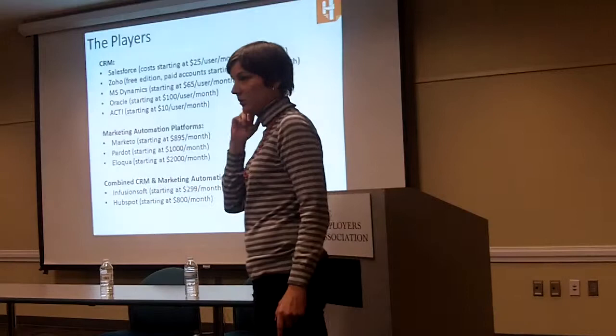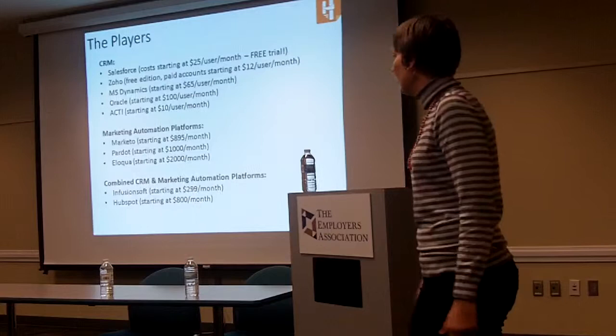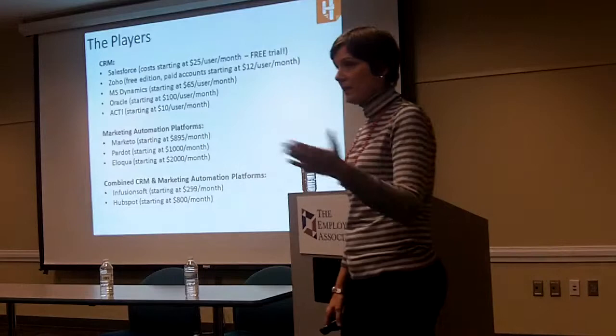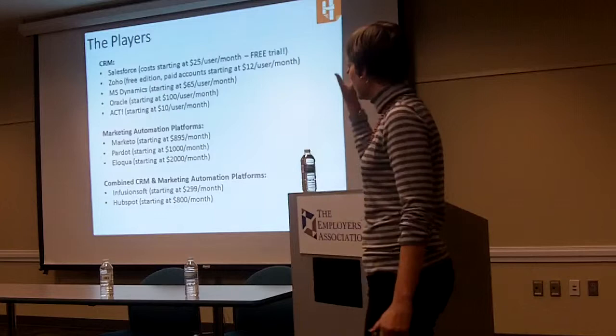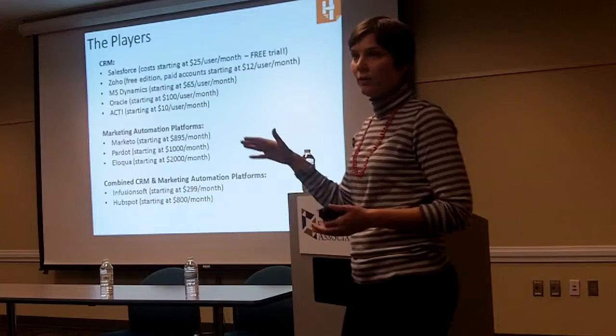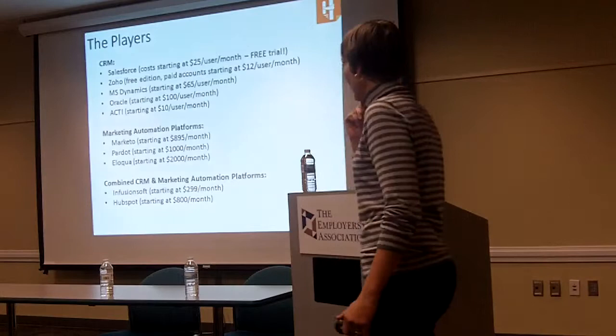They do offer a free trial — if this interests you, I recommend signing up for one. They're not even going to take a credit card, so you can just click around and see if you actually want to invest in this. Zoho is a pretty big one — they have a free edition, and then their plans start at $12 a user per month and go up. The importance of these per-user prices is that as your company scales, you can add more users, and as people leave, you can cut off those accounts — the pricing becomes flexible. MS Dynamics is by Microsoft. Oracle is a little more expensive, about $100 a month. And Act is about $10 a month, though it's not web-based.